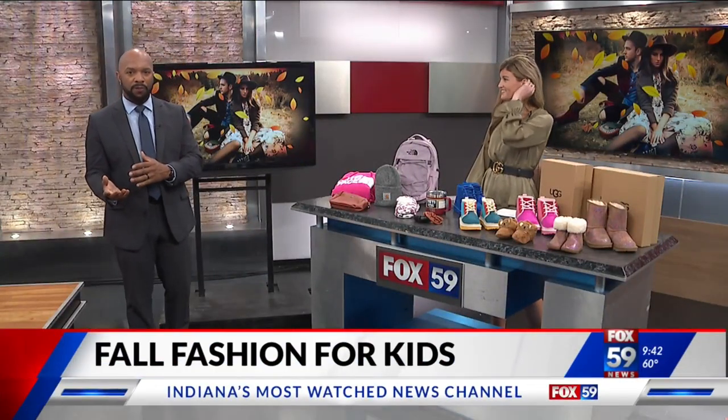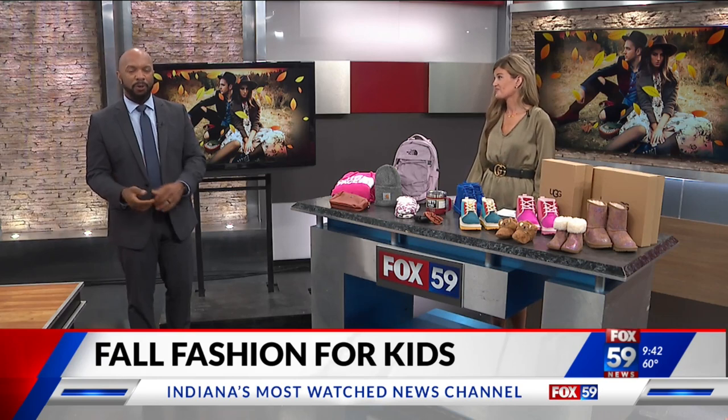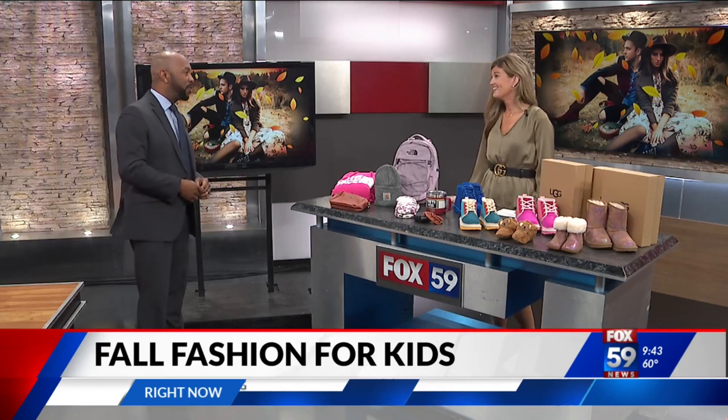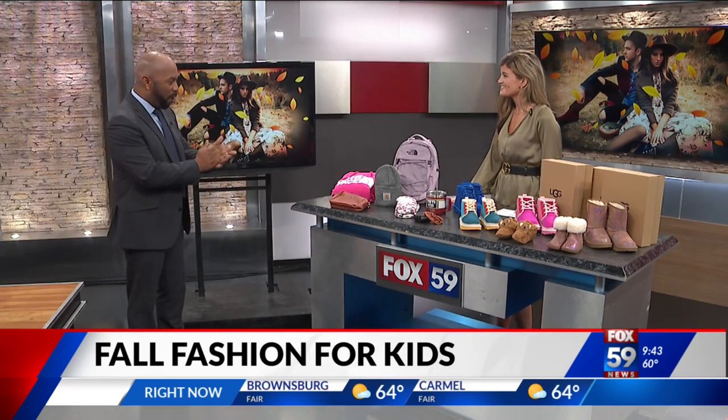It's 9:42 this morning. Fall means new clothes for school as well as fall sports season. Joining me in studio now is Danielle Parker, Area Director of Marketing and Business Development with Castleton Square Mall. Good to see you. Thanks for having us.